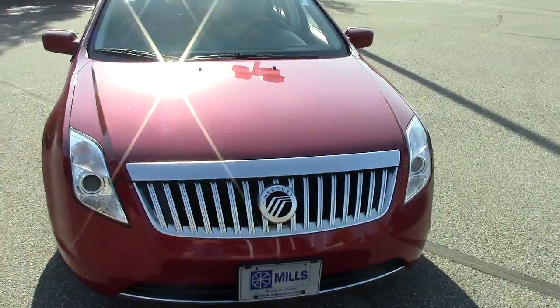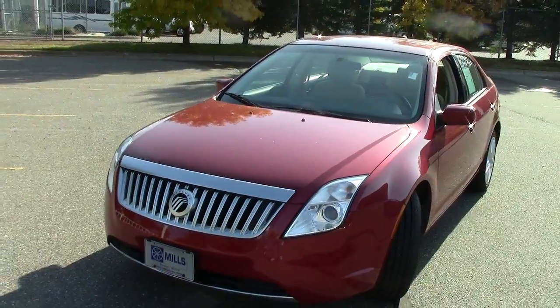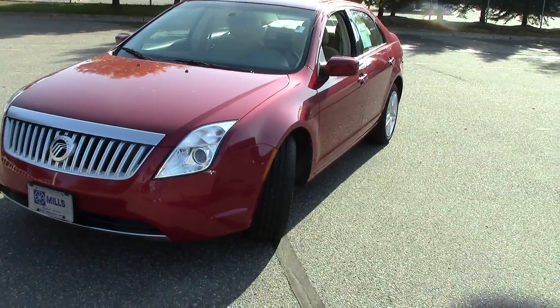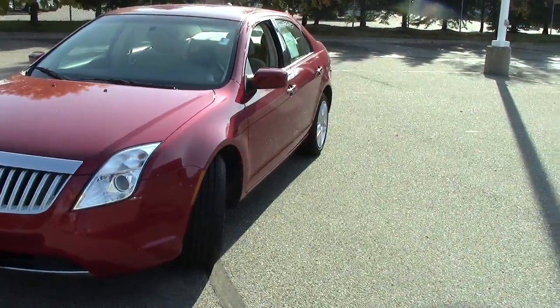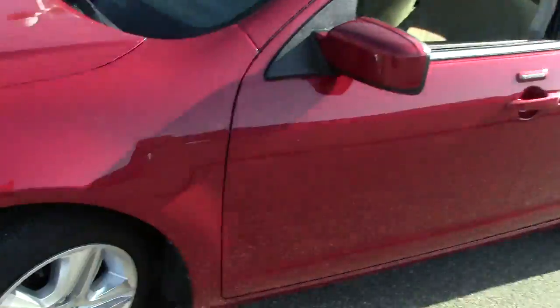Under the hood up front is a 2.5-liter four-cylinder motor — 29 miles per gallon on the highway, which is great fuel mileage, and 22 in town. So you can rest assured you're going to get the best bang for your buck at the gas pump.